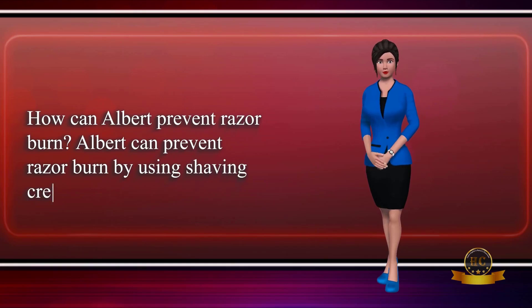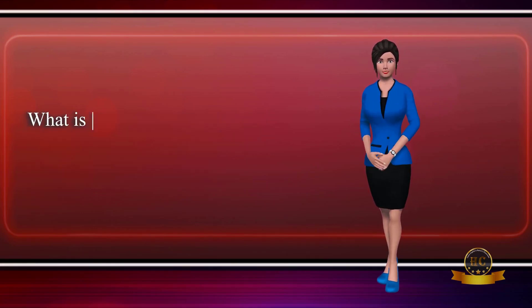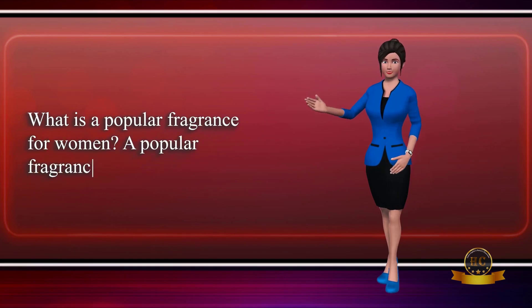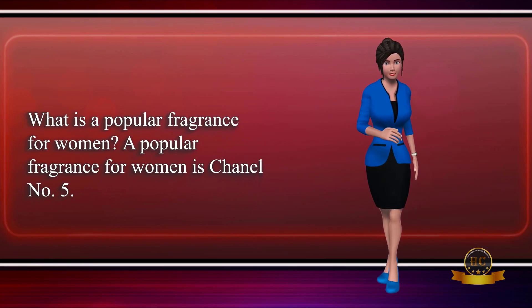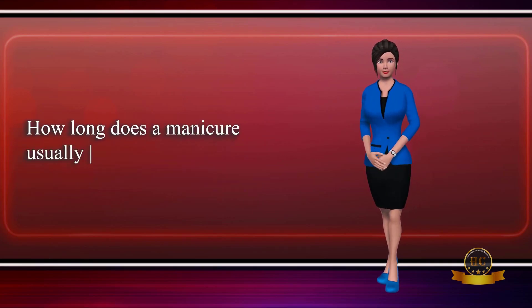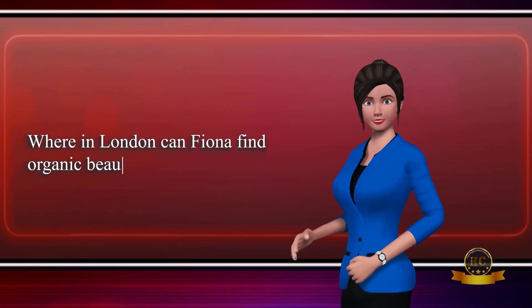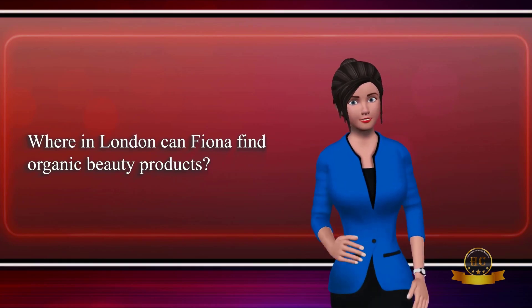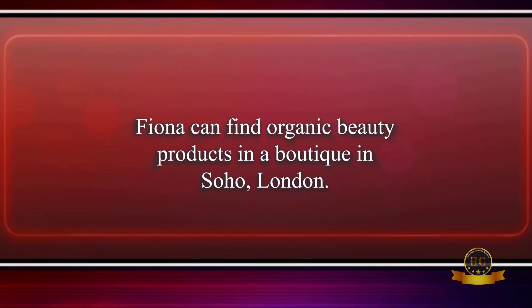How can Albert prevent razor burn? Albert can prevent razor burn by using shaving cream. What is a popular fragrance for women? A popular fragrance for women is Chanel No. 5. How long does a manicure usually last? A manicure usually lasts about one week. Where in London can Fiona find organic beauty products? Fiona can find organic beauty products in a boutique in Soho, London.